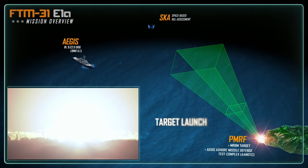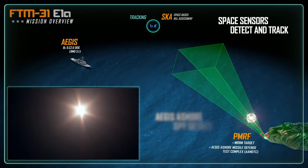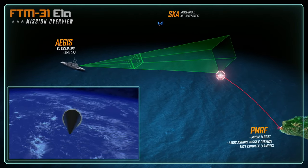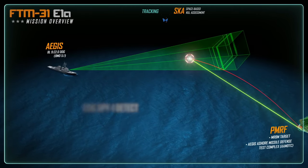The medium-range ballistic missile launches from PMRF and rises above the horizon. Immediately, the Aegis Assure SPY-1 radar, located on Kauai, identifies and tracks the test target as it enters the radar search fence. The USS Daniel Inouye SPY-1 radar identifies the incoming object and, using advanced tracking and discrimination, confirms the threat.